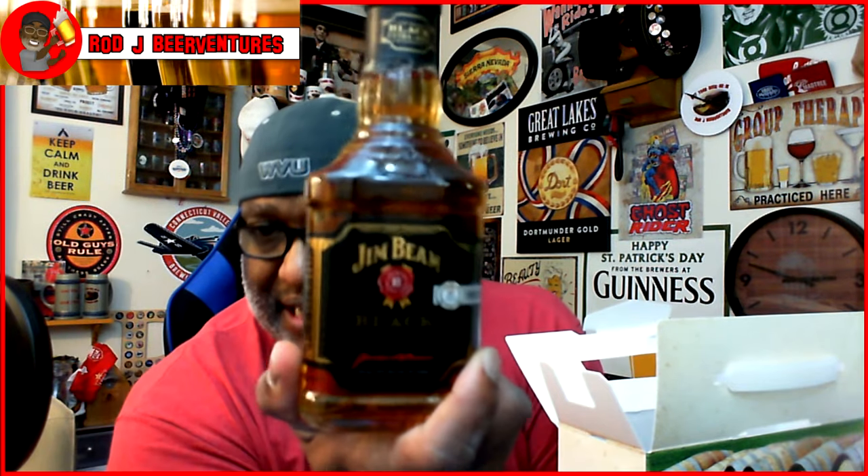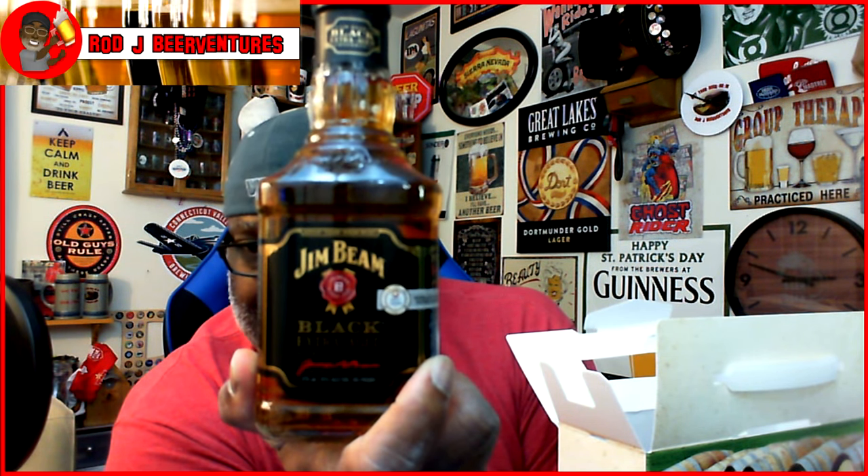Looking forward to checking these out. It mentions on here the Jim Beam is the extra aged bourbon — it says on the label it is the world's highest rated bourbon. Whiskey guys can definitely get back and holler on that to let me know if that's the case. Here is a look at the Jim Beam Black, extra aged.